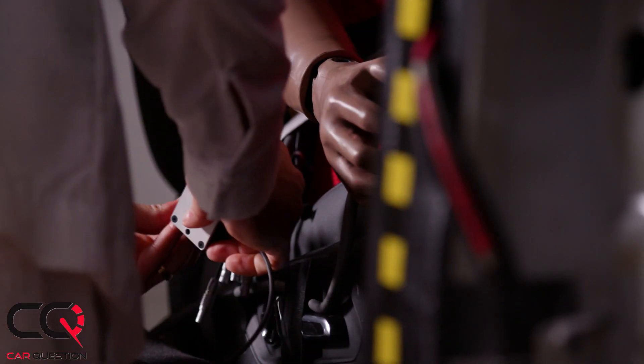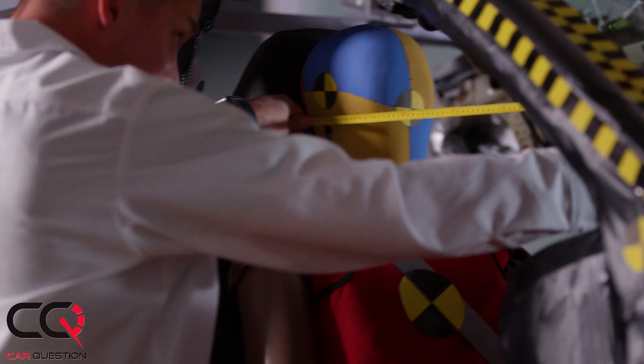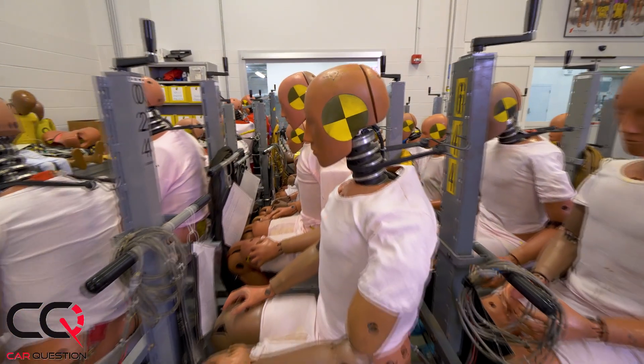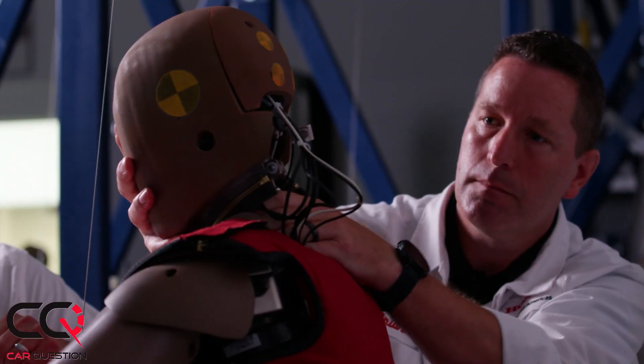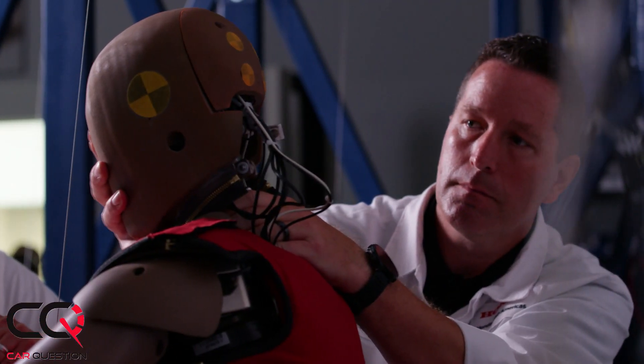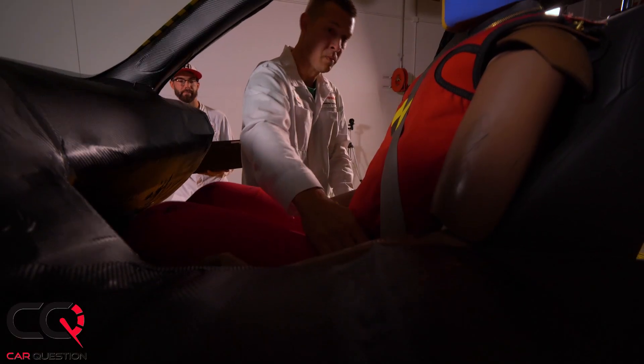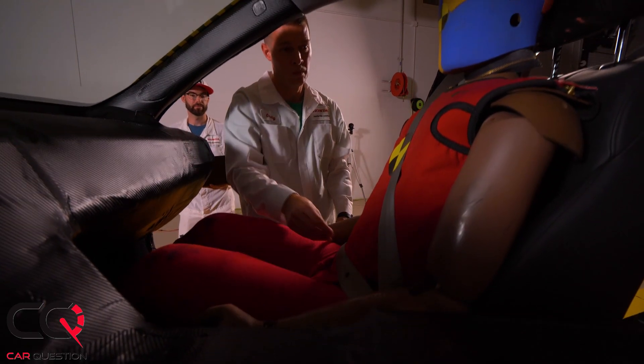Our crash dummies come in a variety of sizes, and that really backs up our whole safety philosophy, which is safety for everyone. We're able to develop and design our restraint devices for different-sized occupants. We have smaller females, who are actually teenage-sized dummies, mid-sized males, and large males, to make sure that our designs and restraint technologies match well with the different occupant sizes out there. One size does not fit all.